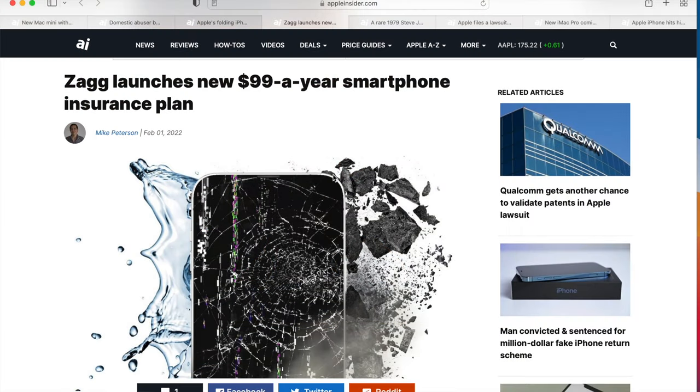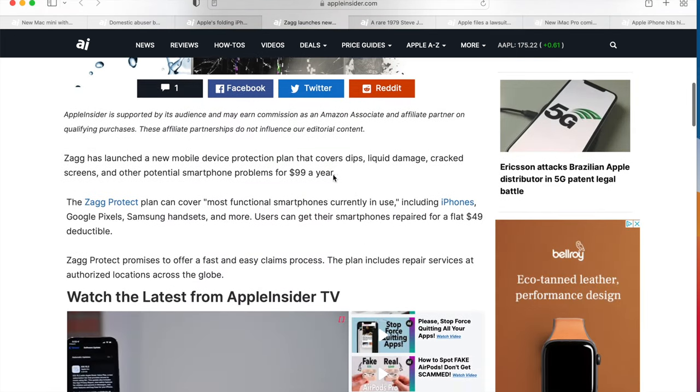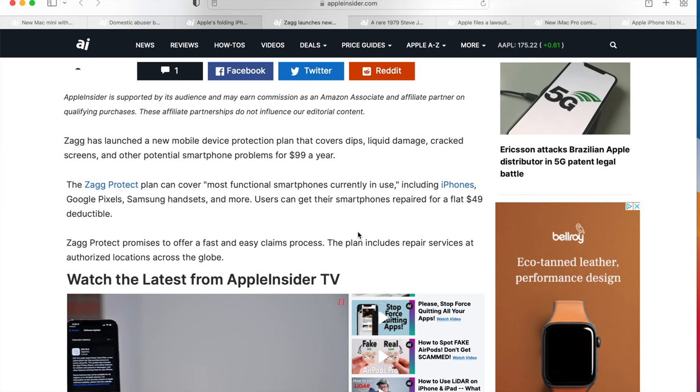The next story: if you have a very expensive Apple phone, ZAGG — Z-A-G-G — launches a $99-a-year smartphone insurance plan. It's a new mobile device protection plan that covers drops, liquid damage, cracked screens, and other potential smartphone problems for $99 a year. Users can get their smartphones repaired for a flat $49 deductible.